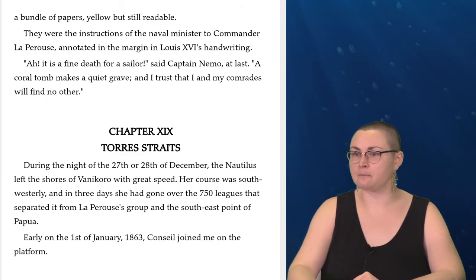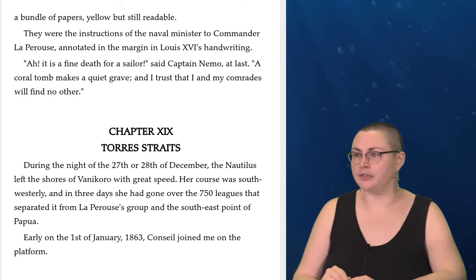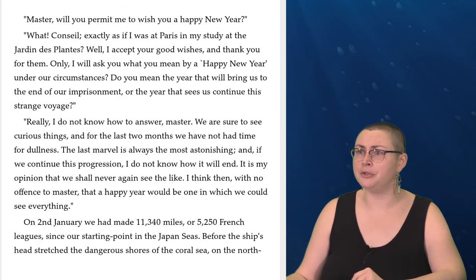During the night of the 27th or 28th of December, the Nautilus left the shores of Vanikoro with great speed; her course was southwesterly, and in three days she had gone over the 750 leagues that separated it from La Perouse's group and the southeast point of Papua. Early on the 1st of January, 1863, Conseil joined me on the platform. 'Master, will you permit me to wish you a happy new year?'